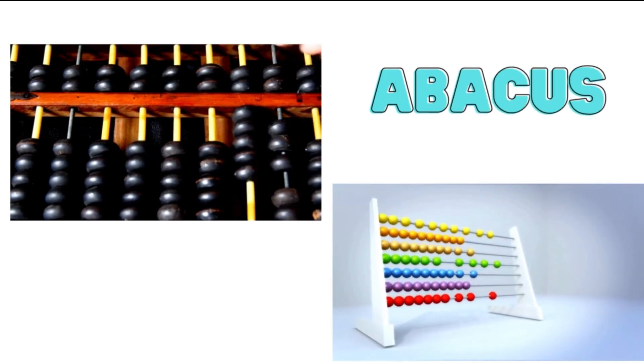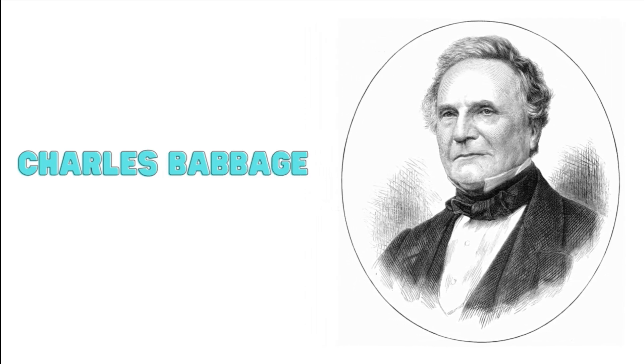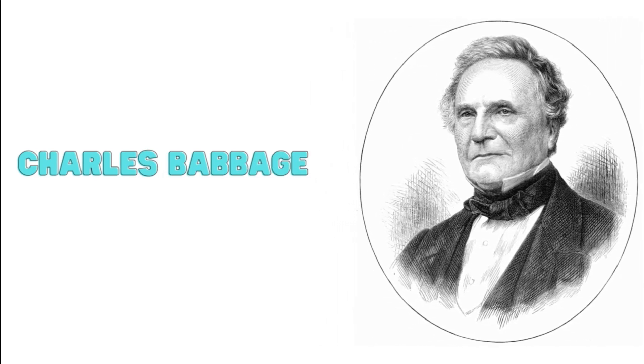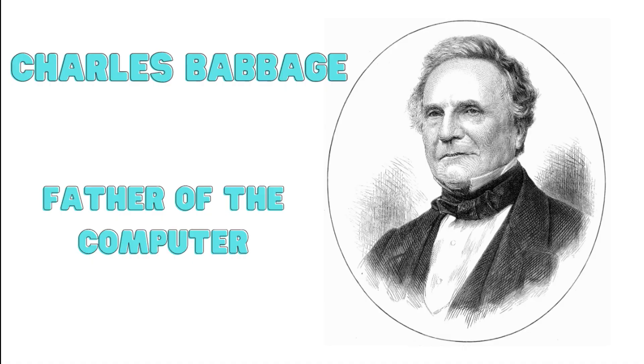Fast forward to the 19th century, and some incredible inventors began to create machines that could perform calculations automatically. One of the famous inventors was Charles Babbage, who designed a difference engine, and later an analytical engine. Although his machines were never fully built during his time, he is considered the father of the computer.